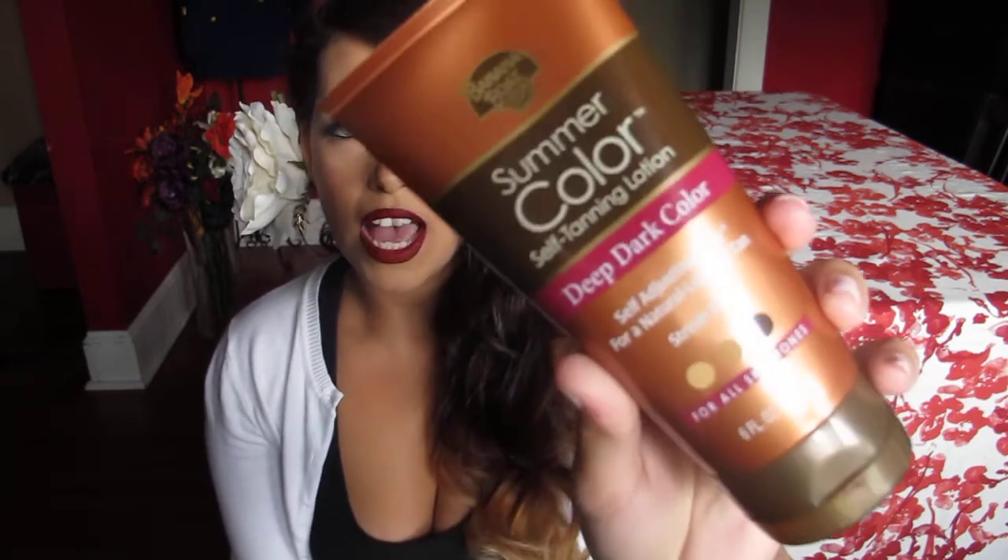Then I have this tanning lotion — it's the Summer Color Self Tanning Lotion in Deep Dark. I get this because I'm naturally more tan but my legs never catch up to the rest of my body. I don't like traditional self tanners — the mess or splotchiness. I prefer things like the Jergens Natural Glow, and I'd compare this to that, except this one gives you more color, it's deeper, and it lasts a little bit longer.